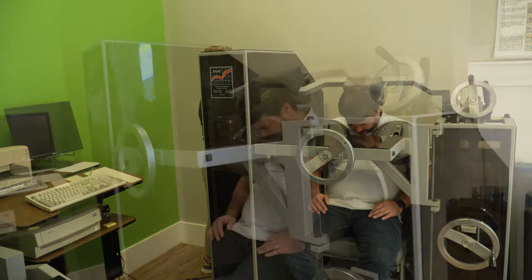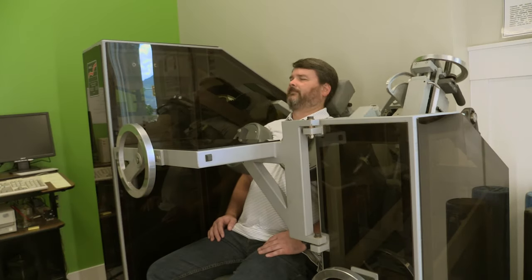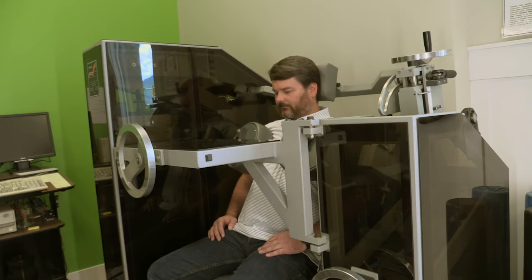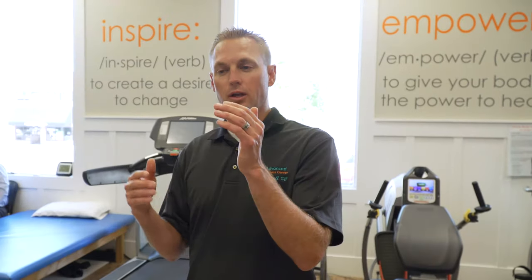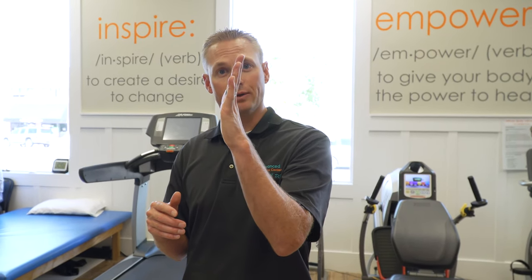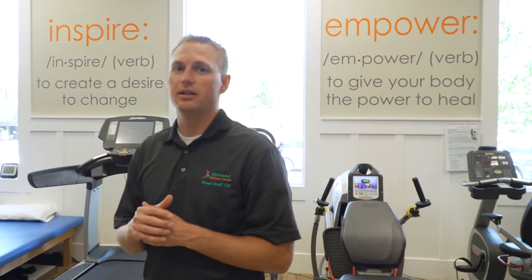We also have a specific program designed to restore normal curve and disc rejuvenation. Our spine should have a normal S-shaped curve, but a lot of people have a straight or even a reversing curve, which can lead to a lot of neck pain, headaches, and things like that.